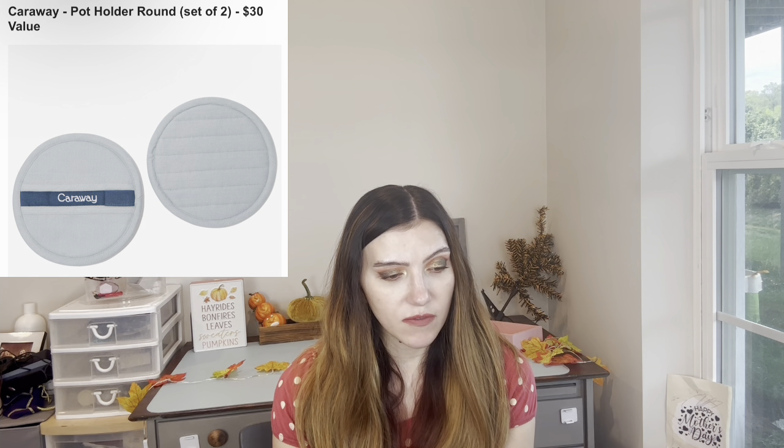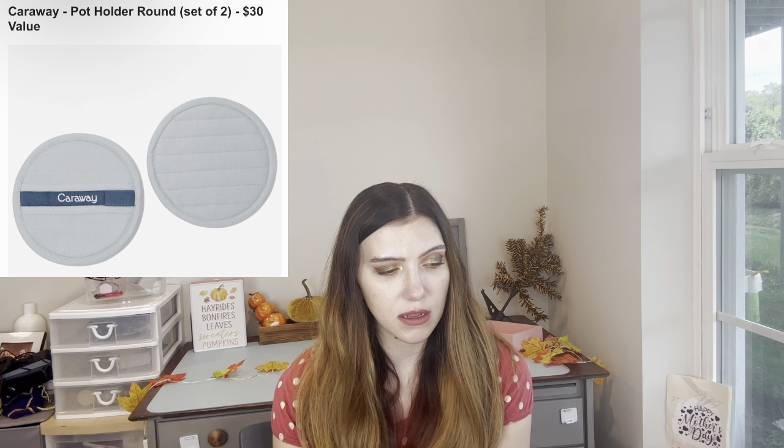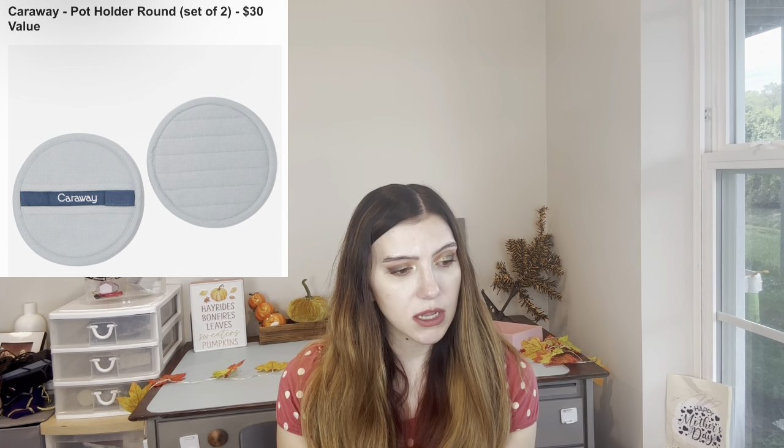I think Caraway is that brand with pans that cost like $100 for one pan. This is a set of two pot holders — $30 value. These look really cute and I like that they're round. It's double-layer and wards off heat like a pro. You can also use it as a trivet — put the pan on it so it doesn't make a mark on the table. It's 100% organic cotton. I might get that.